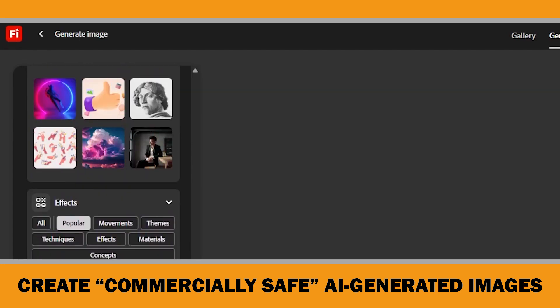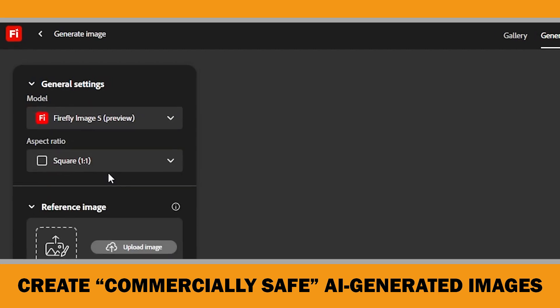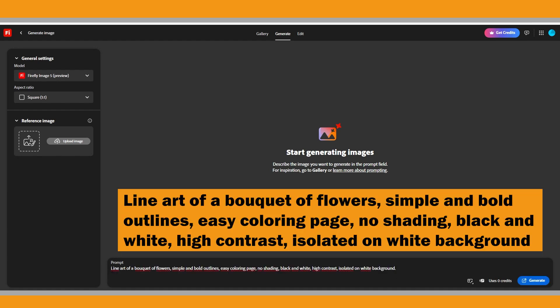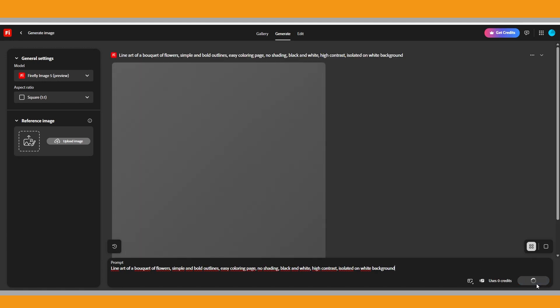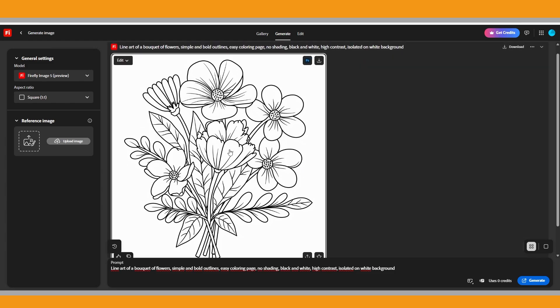You can also apply specific effects for color and tone, lighting, and camera angle if you need a particular style. To keep things simple for this video, I'll go back to Firefly Image 5 and enter my prompt. In the Prompt field, type a detailed description of the image you want to create — this is where you guide the AI to generate your coloring page exactly the way you want it. You can also use the Prompt Features option to enable prompt suggestions, which lets Firefly suggest ideas as you type, really helpful if you're not sure how to phrase your prompt. But for now, I'll use my own prompt and hit Generate. Since we chose the Firefly Image 5 model, it will generate a single image. If you choose Firefly Image 4, it generates four image variations. Our commercially safe coloring book page is ready.